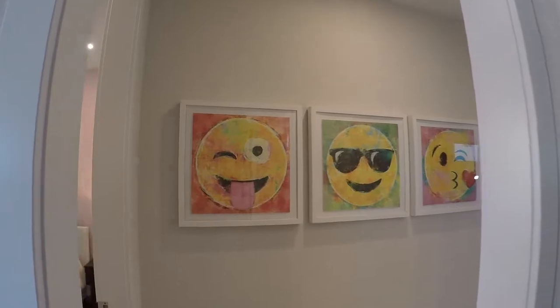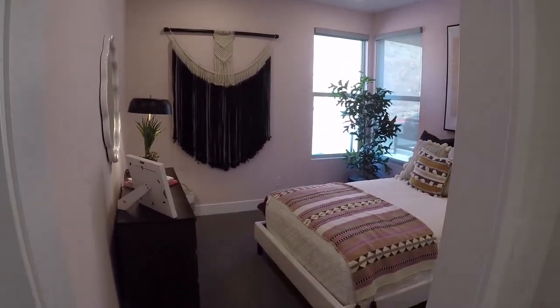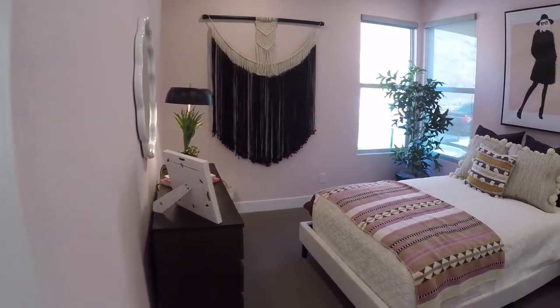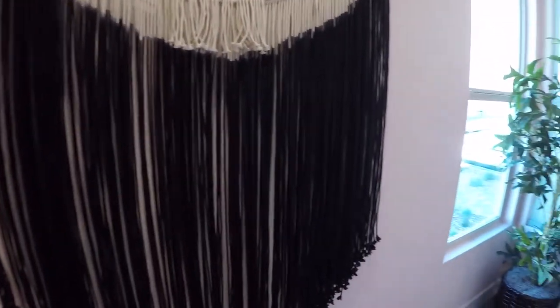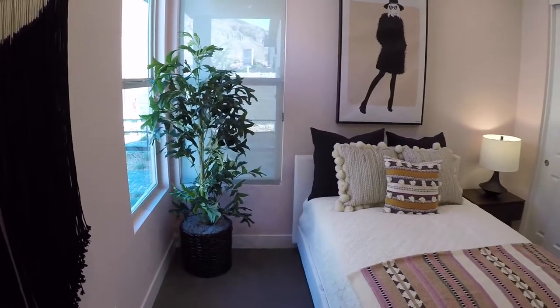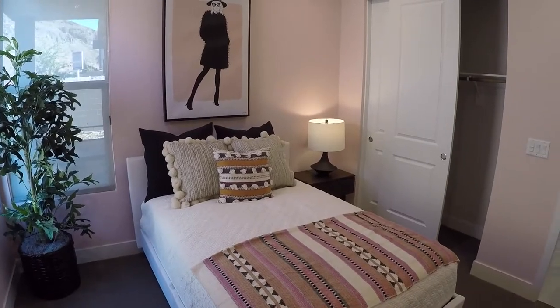Let's leave this bedroom and come into the second one. Again, very similar in size. I really like the fact that these bedrooms are completely opposite of the house from the master bedroom. Nice size — you have the two-panel sliding closet.